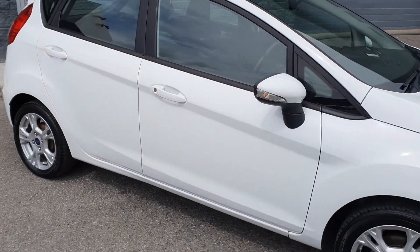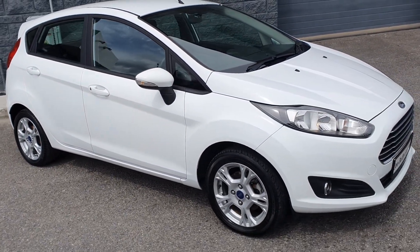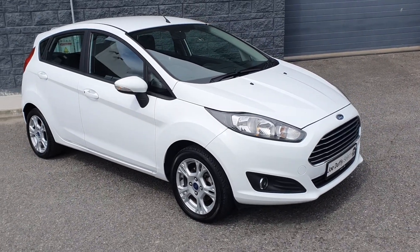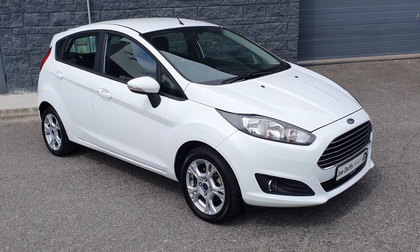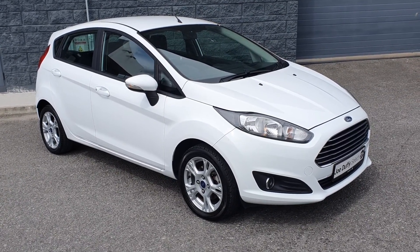This car comes fully serviced by our master-trained technicians, comes with 12 months warranty and 12 months roadside assistance. For more details you can contact me at Joe Duffy's Selectroader. Thanks for watching.